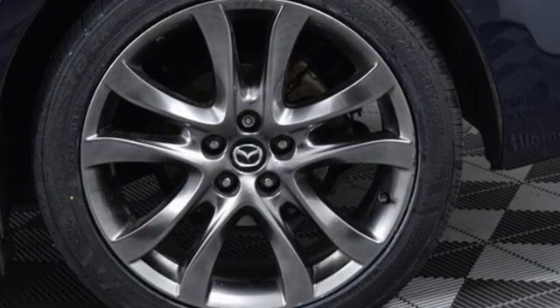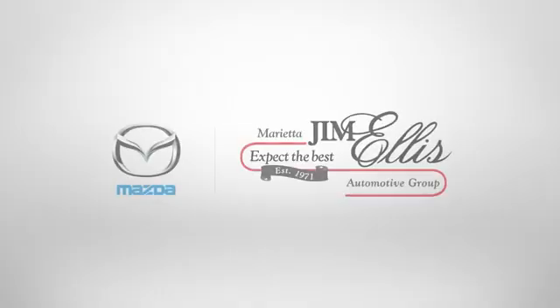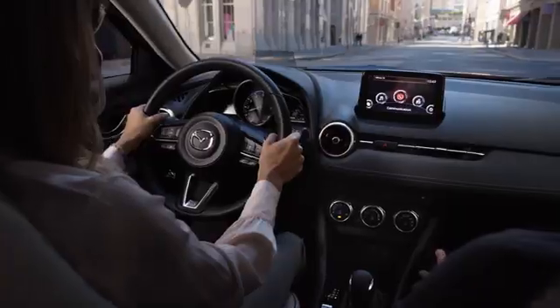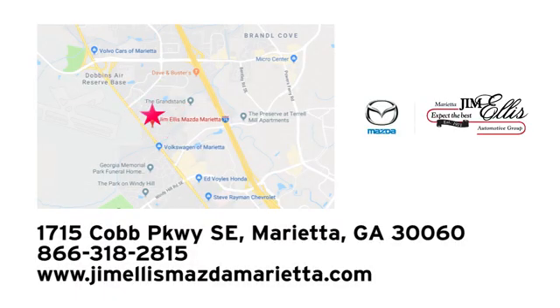With Mazda, driving is what matters most. See it for yourself when you take it for a test drive. At Jim Ellis Mazda Marietta, we prove every day that buying a car can be an enjoyable experience. We're conveniently located near Dobbins Air Force Base on Cobb Parkway.